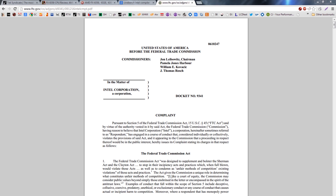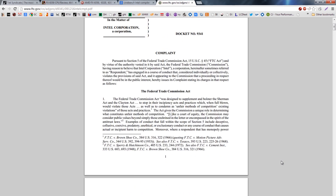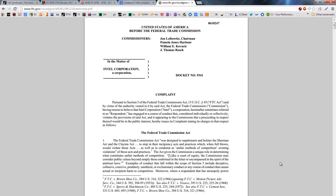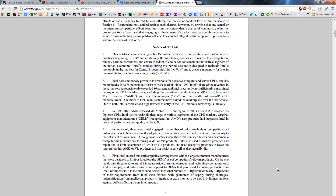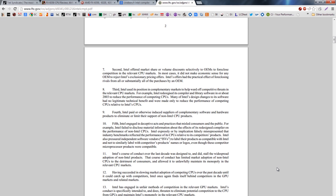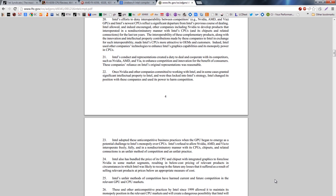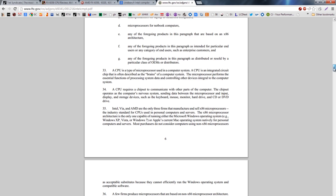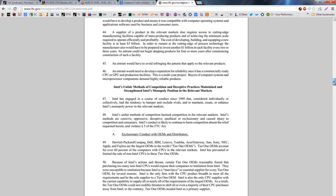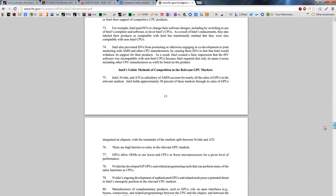There was kind of a Cinebench scandal a few years ago. Intel has a compiler that compiles programs, and it was written so that if you're using an Intel CPU, it does a super optimized code path. But if you're using AMD, it does it the most rock-dumb simple way possible. There's actually a patch that modifies Cinebench to always think you're using an Intel CPU, and the AMD performance when you patched Cinebench to not detect an Intel CPU was much higher. It was kind of a scandal.